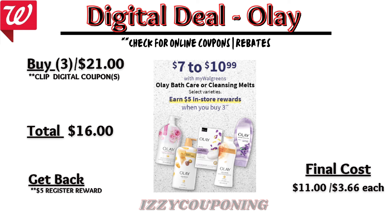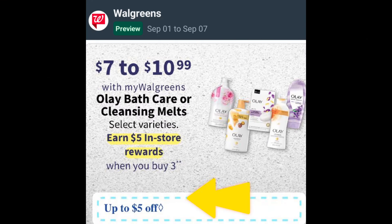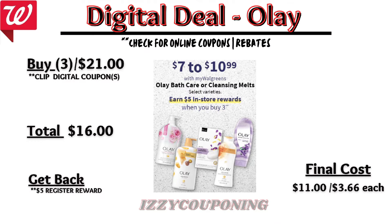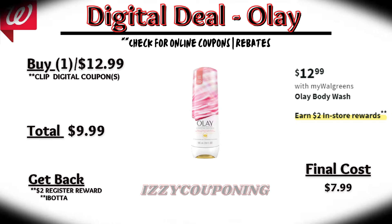Crest or Oral-B Dental Care will also be on sale next week, $3 to $4 each. On promotion, when you buy two, you get a $3 registry award. On the Flip app, it appears we're getting a $3 off two digital coupon. So if you pick up two Oral-B toothbrushes priced $3 each, after the digital coupon applies, you'll pay $3 out of pocket, but get back that $3 registry award — making the final cost free.